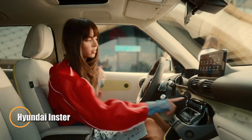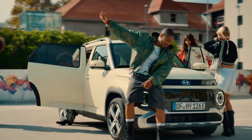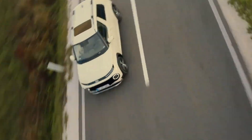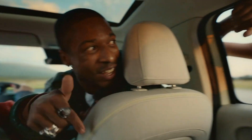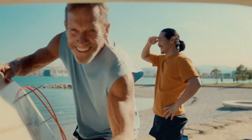The Hyundai Inster is a stylish compact electric vehicle built for urban life, starting at 22,780 euros. It comes in two battery options: a 42 kilowatt-hour version with 97 horsepower, 147 newton meters, and 327 kilometers of WLTP range, and a 49 kilowatt-hour upgrade with 100 horsepower and 370 kilometers of range.